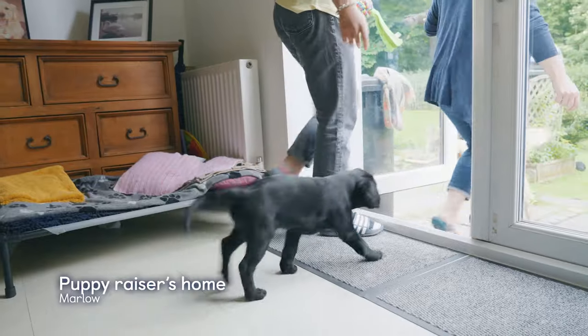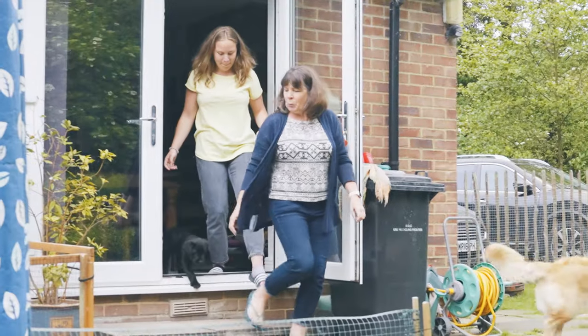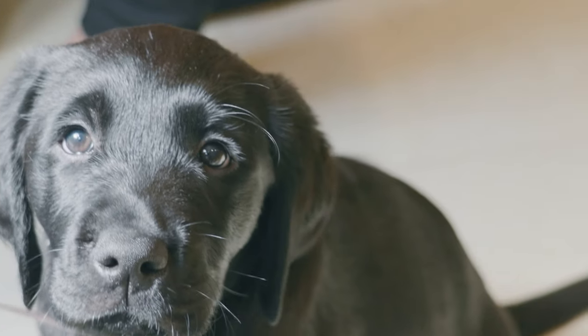To me, being a puppy raiser is doing something that's going to help somebody in the future. Seeing guide dogs out and about and being involved in training a puppy from a young age to actually being a working guide dog — I think it's a really special thing to be involved in.